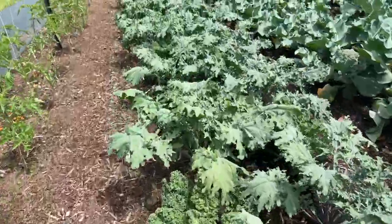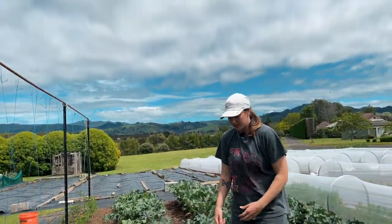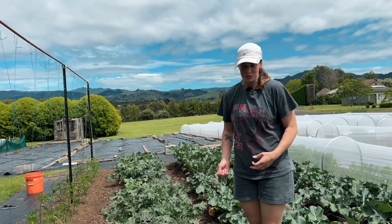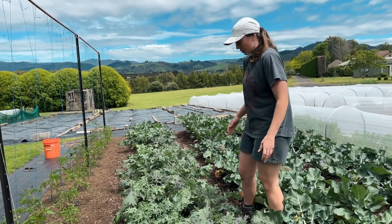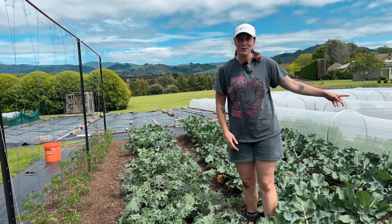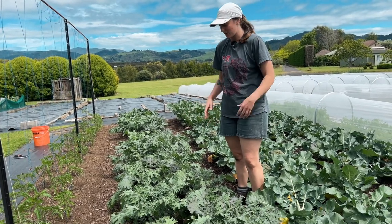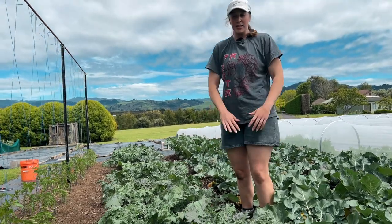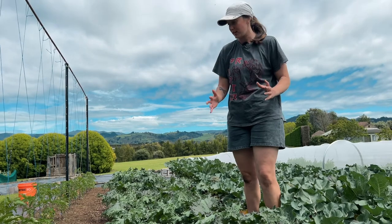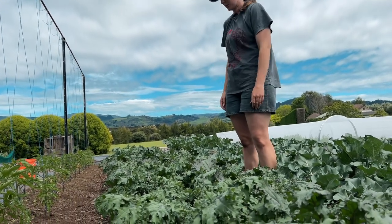The kale's been growing like crazy. We've been trying to keep up with it, taking out those bottom sets of leaves and using it for cooking. We were quite nervous to take the covers off because we were worried the pests were going to eat it, but it's done really well. They just need that protection in the early stage, but once they get big enough they'll be totally fine without their covers on.